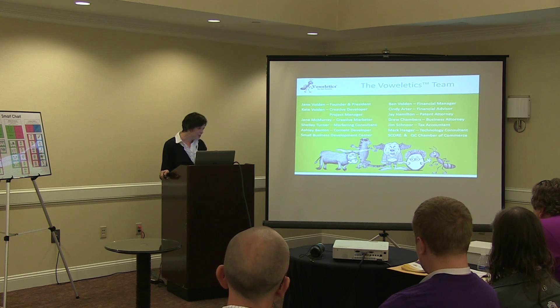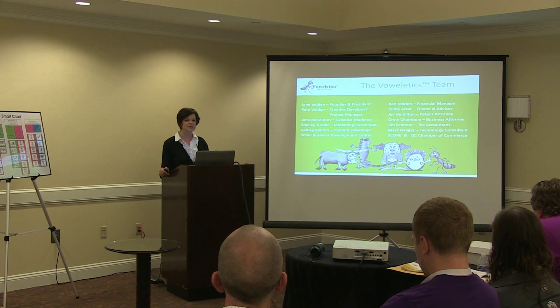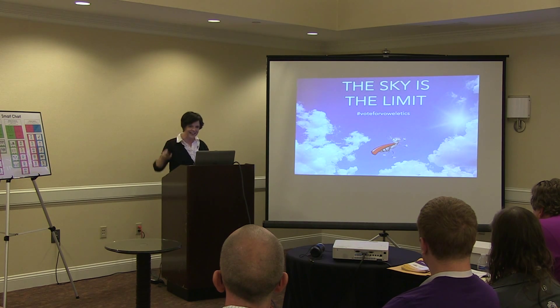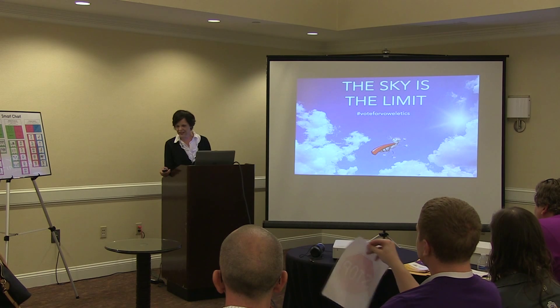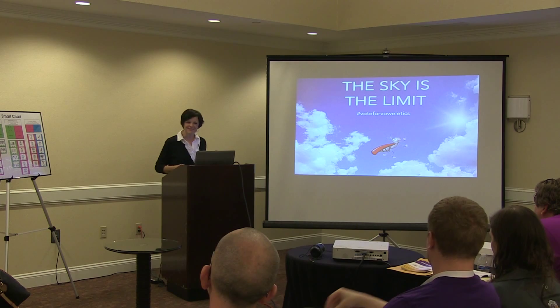Our talented Vowletics team has what it takes to drive this expansion. In the voting stage of our competition, we went from zero to eight thousand Facebook views in just three weeks, showing our ability to get it done. That same talent and passion that guided our journey today will continue. There will always be a need to teach children to read, so Vowletics will not only increase revenue and the economy in Iowa, but it will help to improve children's literacy. Please help us with our dream. Thank you.